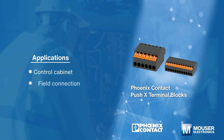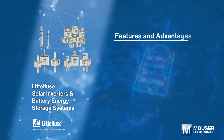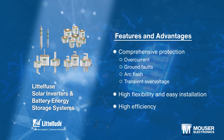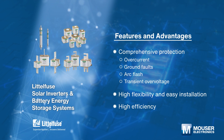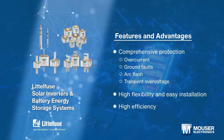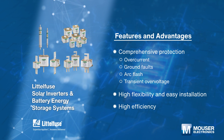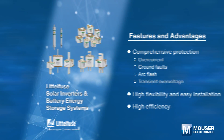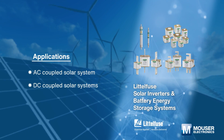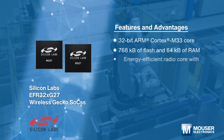They are ideal for control cabinet or field connection applications. Littelfuse solar inverters and battery energy storage systems include TVS diodes, MOSFETs, IGBT drivers, fuses, relays, and more, which can protect against electrical overcurrent, ground faults, arc flash, and transient overvoltage. They can operate in both AC and DC coupled solar systems.